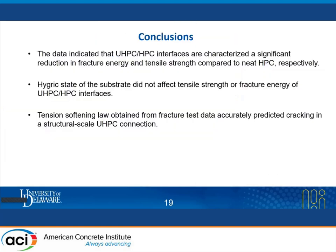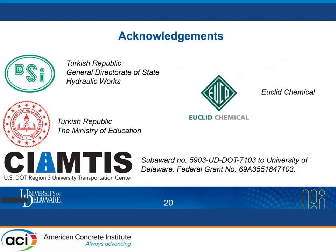To summarize: the data indicated that UHPC-HPC interfaces are characterized by a significant reduction in fracture energy and tensile strength compared to neat HPC. The hygric state of the substrate did not affect tensile strength or fracture energy of UHPC-HPC interfaces. And lastly, the tension softening law obtained from fracture test data accurately predicted cracking in a structural scale UHPC connection. Thank you for your kind attention; I will be happy to answer any questions.